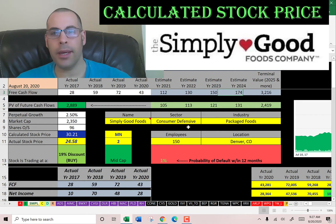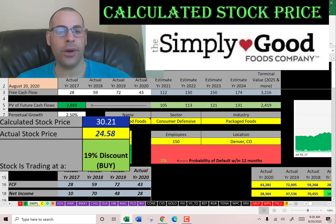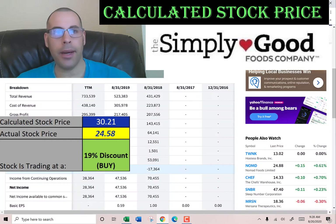We estimated four years of future free cash flows — that's up here in blue. We also estimated terminal value, which is all cash flows past year four. We discounted those numbers back to today using the weighted average cost of capital — that's in green. We get a value of the company of $2.9 billion. We divide that by 96 million shares and get a calculated stock price of $30. They're trading at $25, so they're trading at a 19% discount. So it's a buy according to the model.